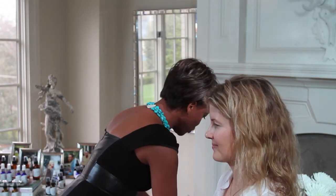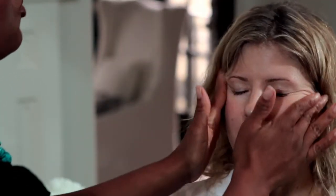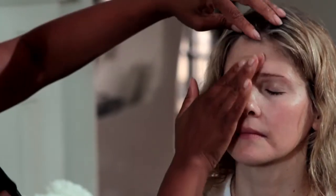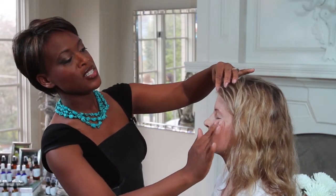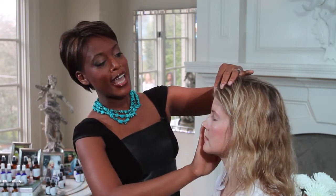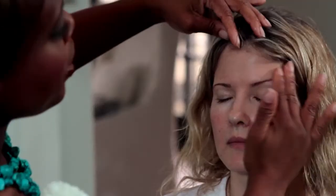Now we're going to apply our rooibos and aloe moisturizer. Rooibos is a red tea and is high in antioxidants. This particular moisturizer also has several anti-inflammatory herbs in it, which fights anti-aging.